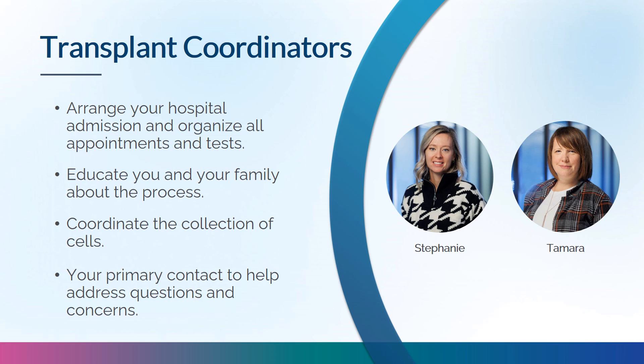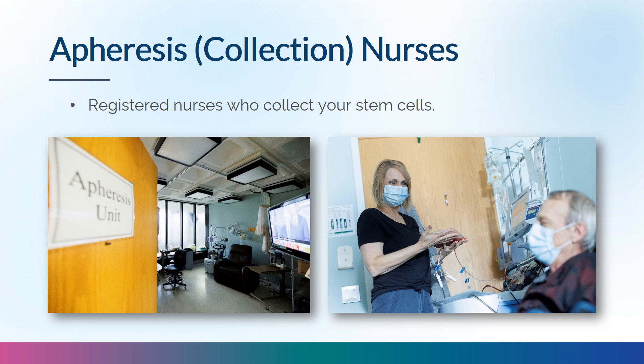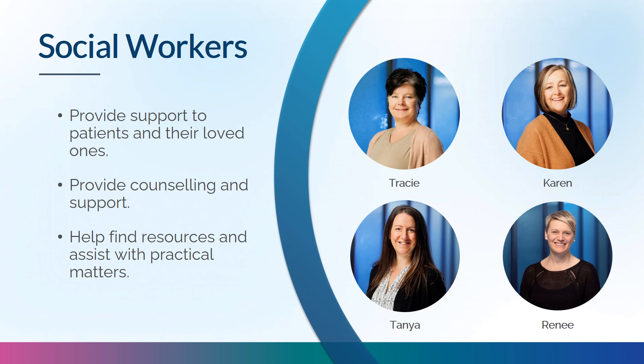Transplant coordinators will help prepare you for your transplant, arrange required tests and procedures, and teach you and your family about stem cell transplant, possible side effects, and complications. They coordinate the timing of your transplant with your stem cell collection. Registered nurses in the clinic conduct nursing assessments post-transplant and are your main point of contact for new symptoms or concerns. Apheresis nurses collect your stem cells in the Oncology Day Centre. Social workers provide counseling, resources, practical assistance, and facilitate family meetings.